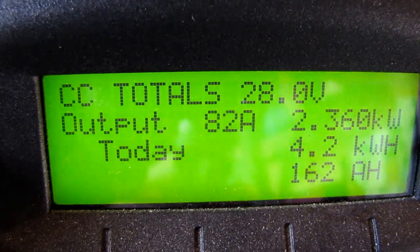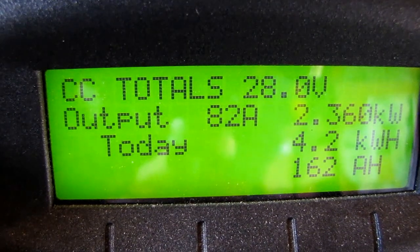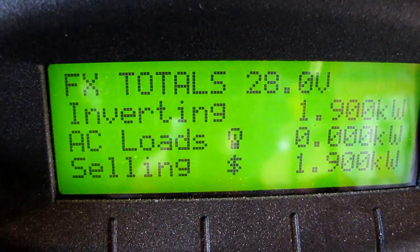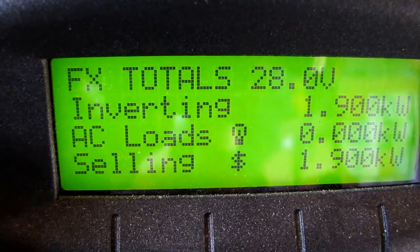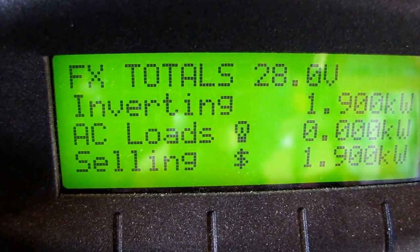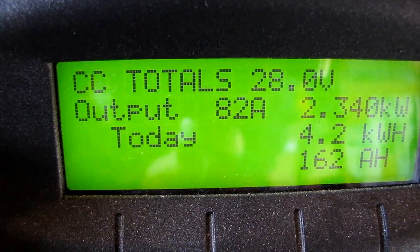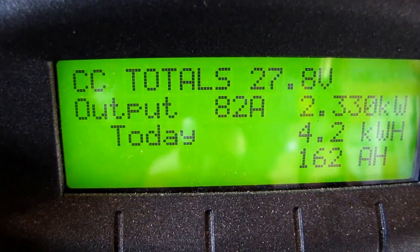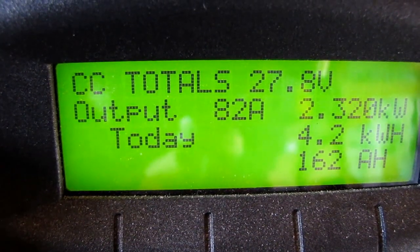Hey y'all, we are at 2.360 kilowatts we are producing right now, 82 amps, we are selling 1900 watts — this is awesome. 2.34 kilowatts, I am over what my rating is on my solar panels.